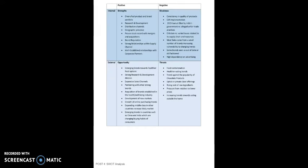A SWOT analysis of the Nestle company provides the strengths, weaknesses, opportunities, and threats to the brand. Some of the strengths include a diversified product and brand portfolio, research and development, distribution channels, geographic presence, a proven track record with mergers and acquisitions, a strong brand reputation, strong relationships within the supply channel, and well-established relationships with channel partners.